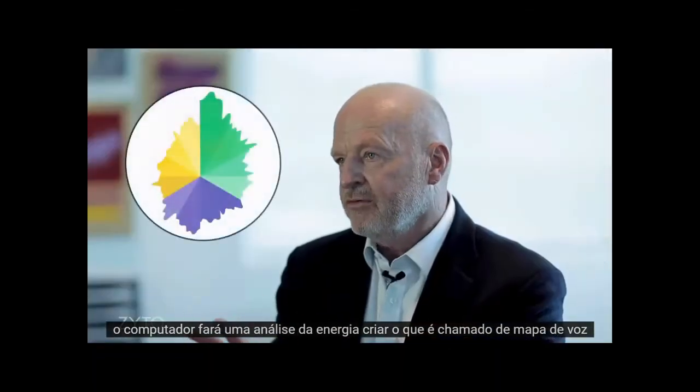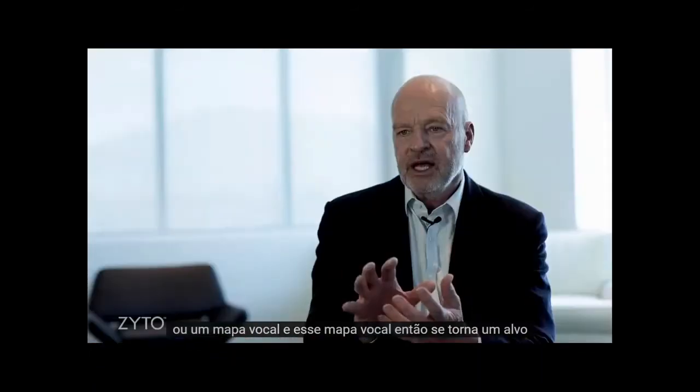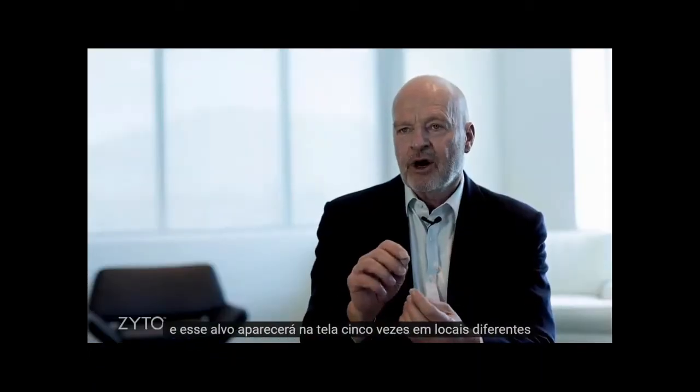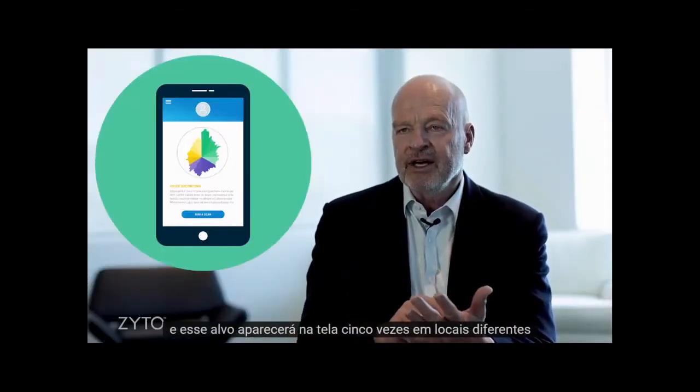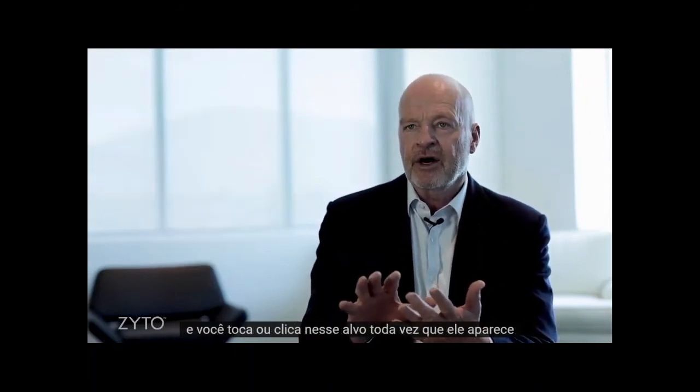The computer creates what's called a voice map or a vocal map, and that vocal map then becomes a target. That target will appear on your screen five times in different locations and you either touch or click on that target every time it appears.